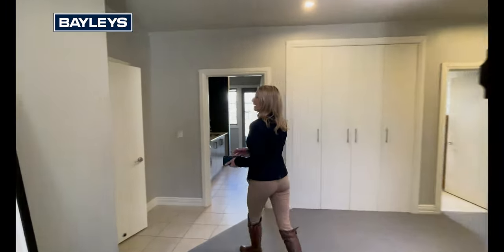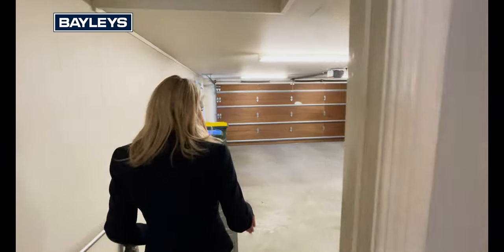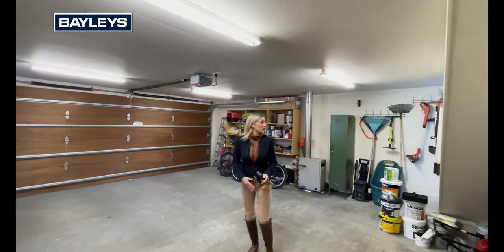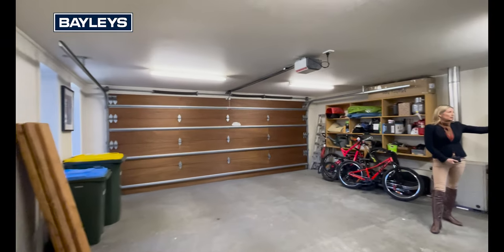Okay, we're going to pop our head in and have a look at the garage. A quick look — down a couple of stairs here into this lower level, and you've got your garage space with a little external door.